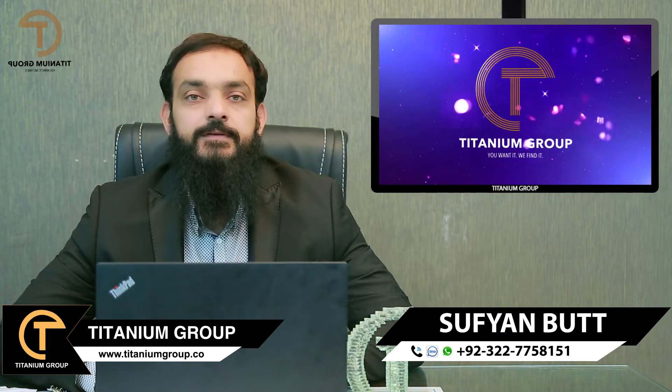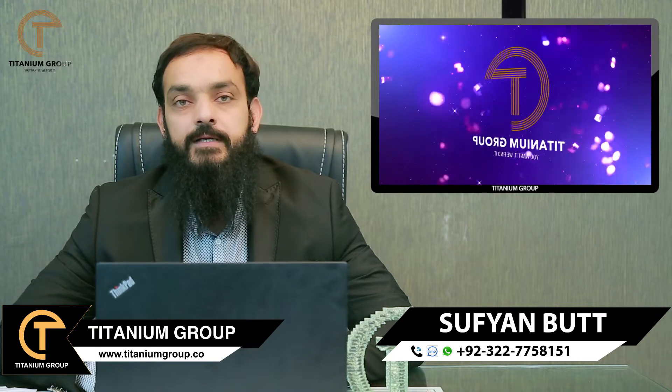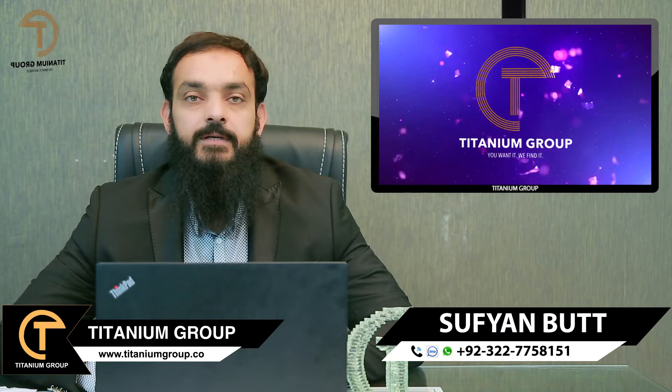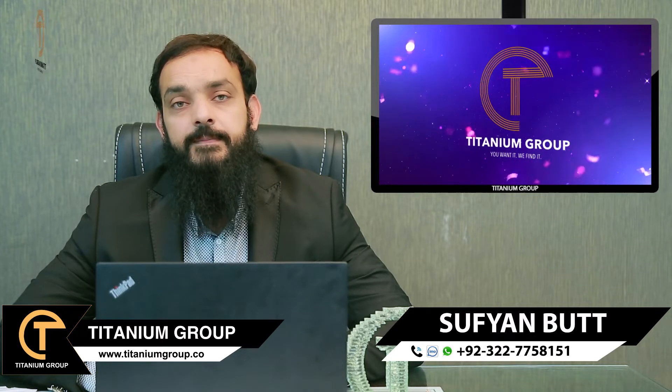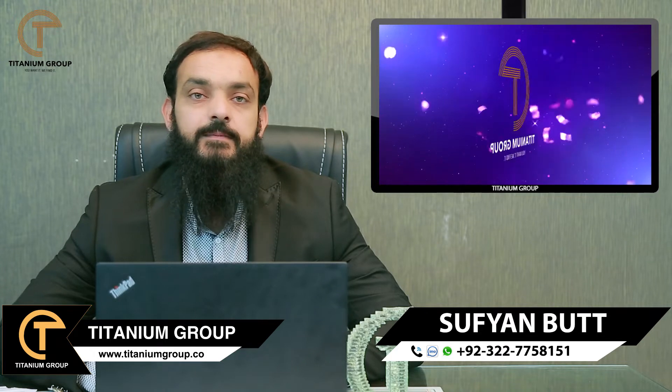If you talk about the population, almost 40% of the population has been built and lives there. They are active on the commercial main boulevard. There are lots of commercial activities in Phase 2. The C Block is active on the main boulevard.